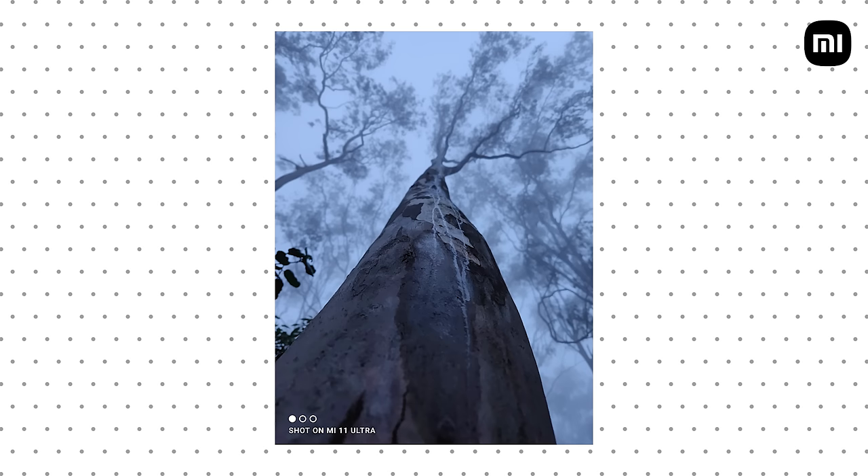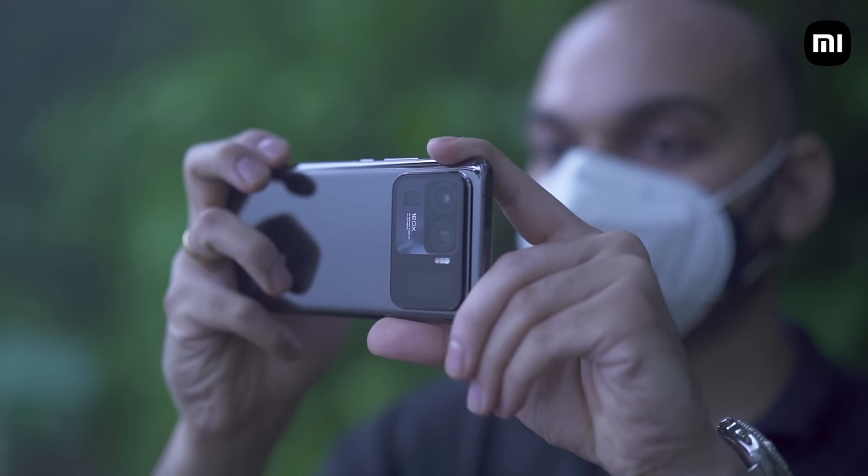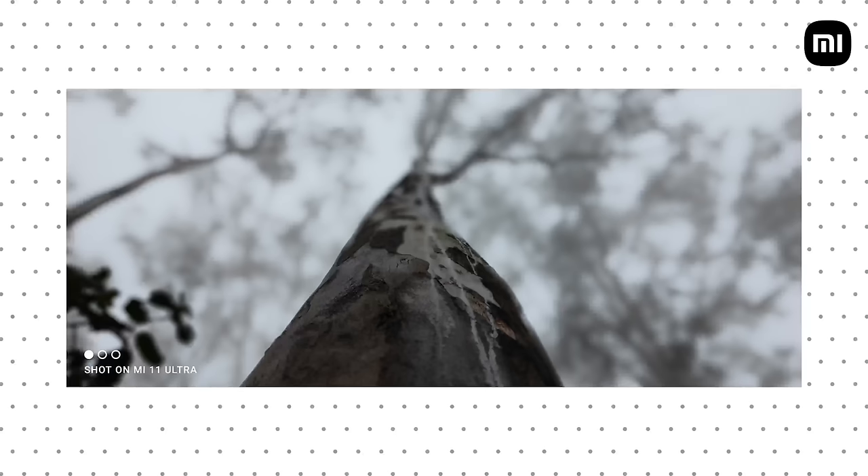The next shot showcases the beautiful bokeh and shallow depth of field you get as a result of the large sensor as well as the f1.95 aperture. This shot was taken without portrait mode — believe it or not — and in most situations you don't really need portrait mode, as the camera hardware is good enough to give you that naturally shallow bokeh. A portrait mode is also available if you want a more pronounced effect.